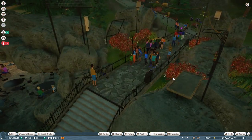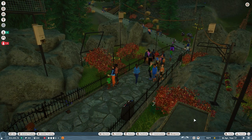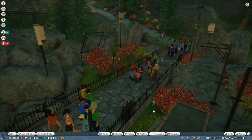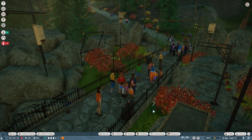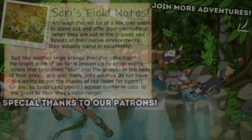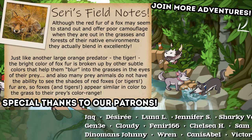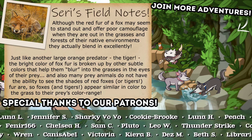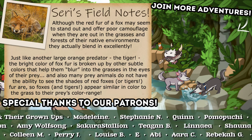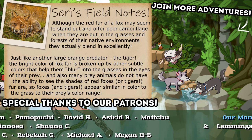Alright guys, thank you so much for joining us on this adventure. If you guys could please leave a like for all of our silly fruit bats and all of our silly Siri moments and all of our silly skunks. And if you would like to join us on this and literally thousands more adventures, do please consider subscribing. But most importantly, my friends, stay curious and I'll see you guys next time. Bye-bye!